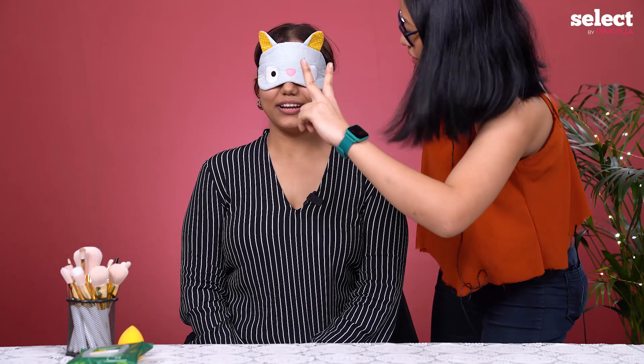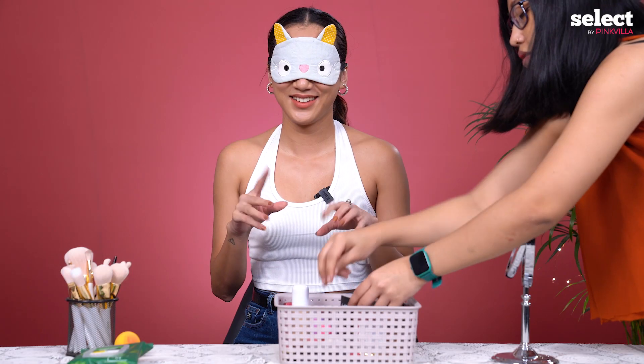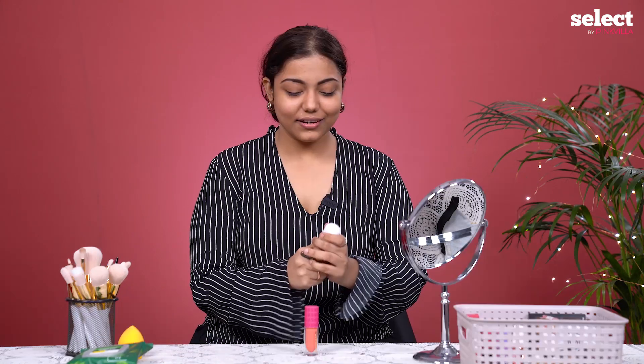Oh my god, I can't see anything! Your time starts now.